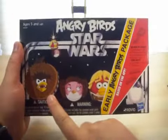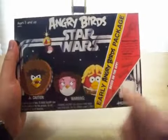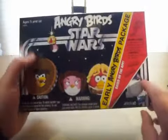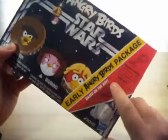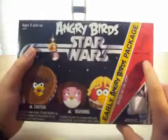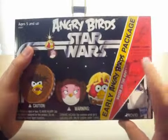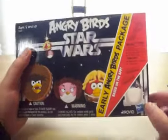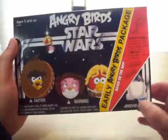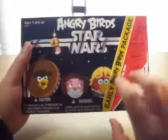You've got Chewbacca Angry Bird, Princess Leia Angry Bird, Luke Skywalker Angry Bird, and R2-D2 Egg. It says Early Angry Birds Package on the side, based on the app. Includes four figures: Chewbacca Bird, Princess Leia Bird, Luke Skywalker Bird, R2-D2 Egg. Comes with lightsaber launchers and two blocks. This is made by Hasbro and Rovio, which is the producer studio of the Angry Birds games.